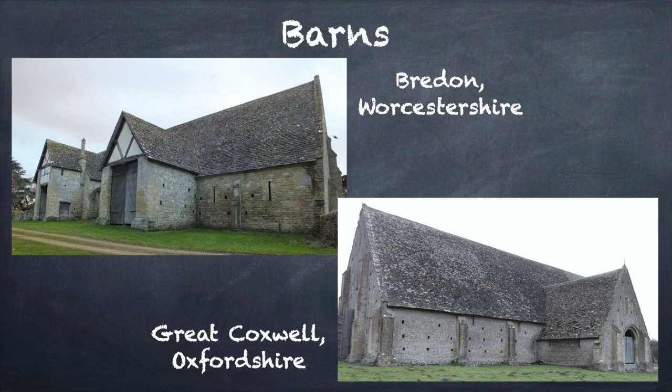Most barns were located beside the gate of the curia. Stables and ox houses were also found in this location in some manors, indicating that it was not a position of prestige. Rather, it was a very functional position for a barn, as carts could pass through the building without having to enter the inner courtyard. This reduced the mess created within the curia, with carts and oxen churning up the mud surfaces of the yard.